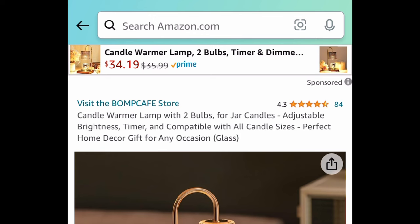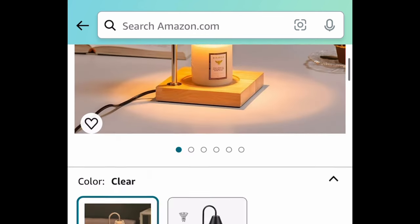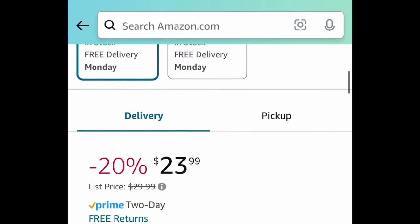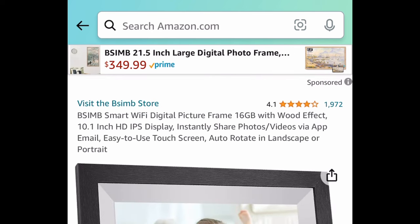This is a candle warmer lamp with two light bulbs — it is highly adjustable and a great Mother's Day gift idea. The code works on both, and we're snagging this one up for only $11.99.